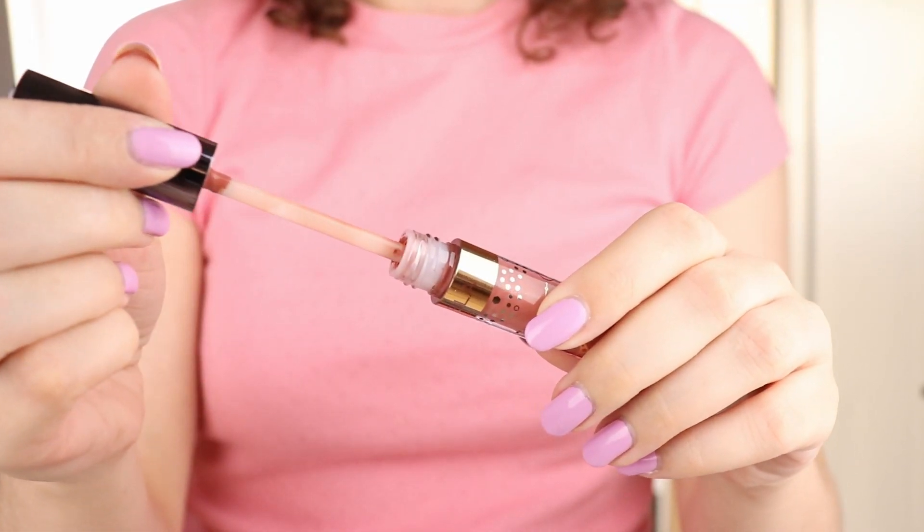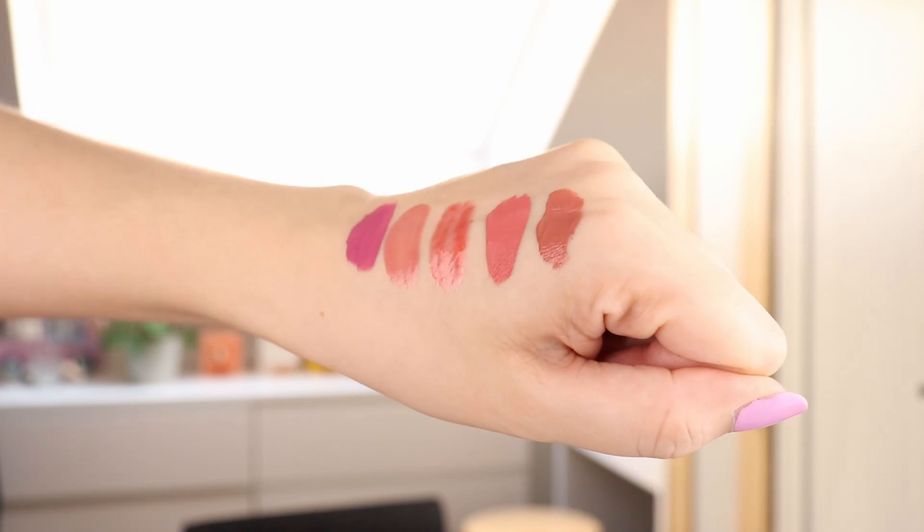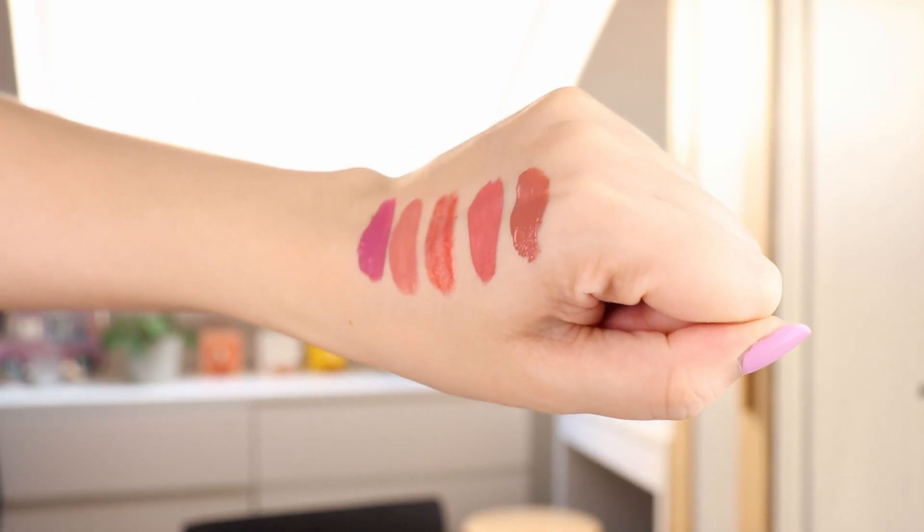Last up for the lips is the Nabla Dreamy Creamy Liquid Lipstick in the shade Eve. I've mentioned this quite a few times on my channel but it's just such a nice pinky peach nude, and it's really glossy so it looks really juicy on the lips — very healthy and fresh. It's quite a light nude but it has this really nice undertone that's somewhere between pink and peach with some nude quality to it. I just think it's a really flattering shade and it looks so pretty and fresh.